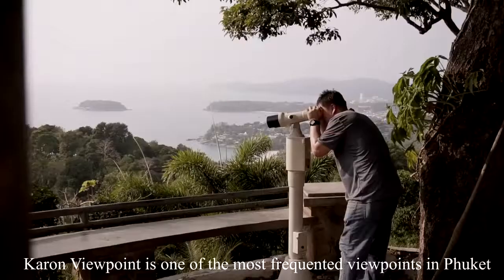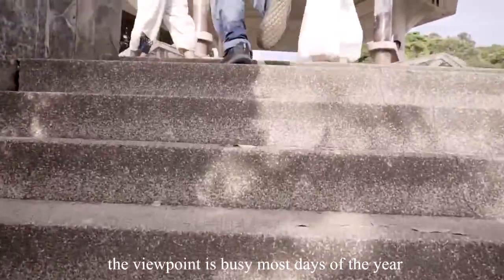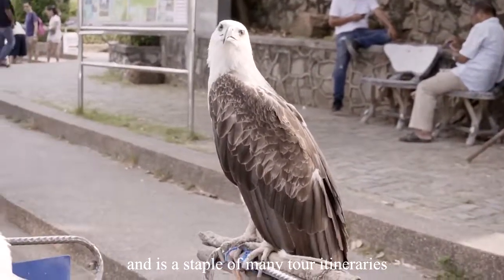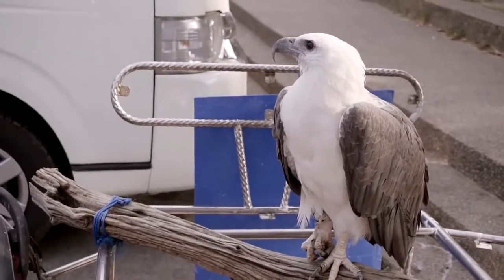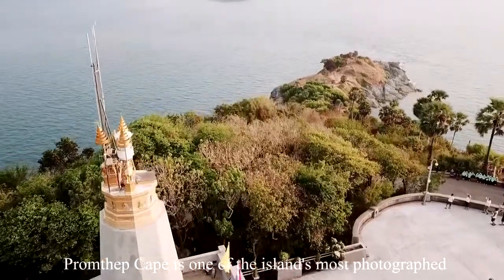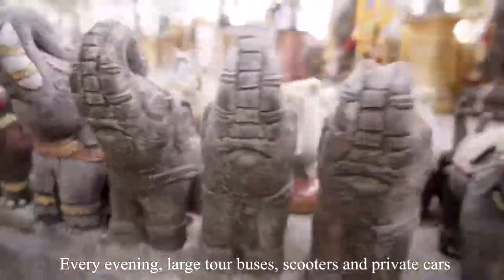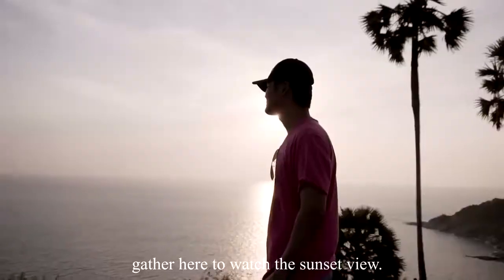Karong Viewpoint is one of the most frequented viewpoints in Phuket, busy most days of the year and a staple of many tour itineraries. Promthep Cape is one of the island's most photographed and best-known locations. Every evening, large tour buses, scooters, and private cars gather here to watch the sunset.